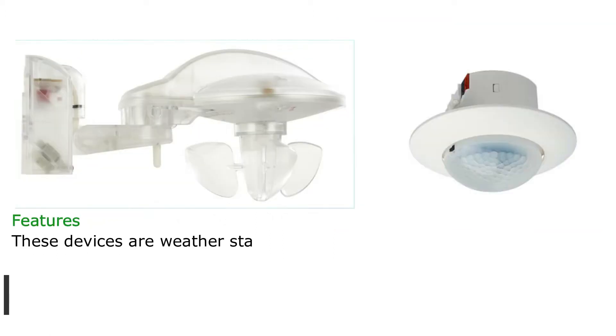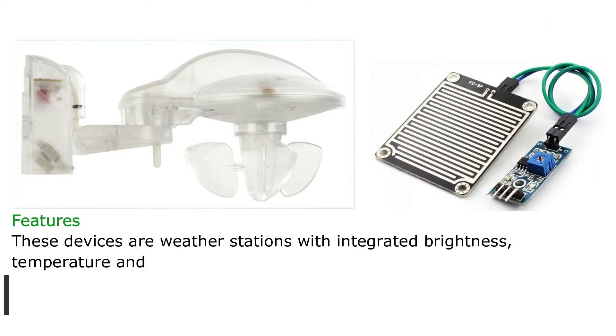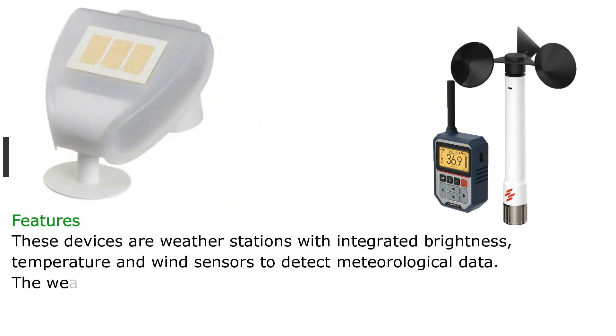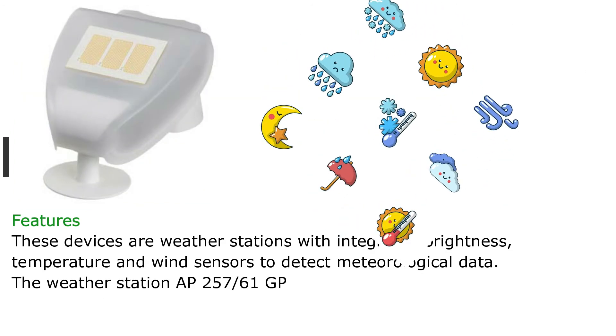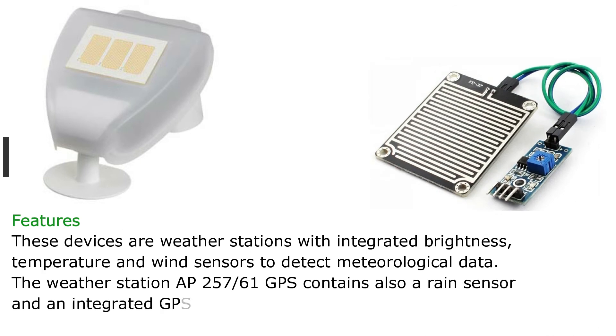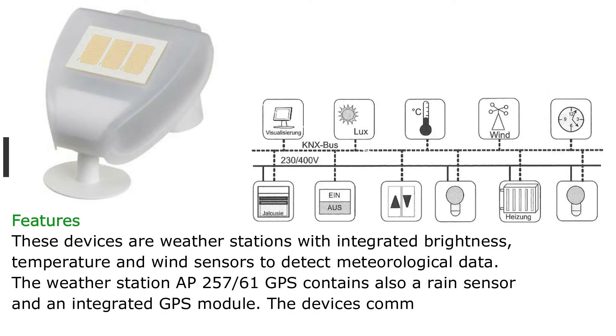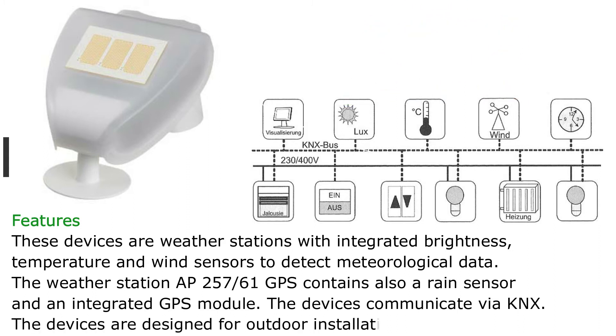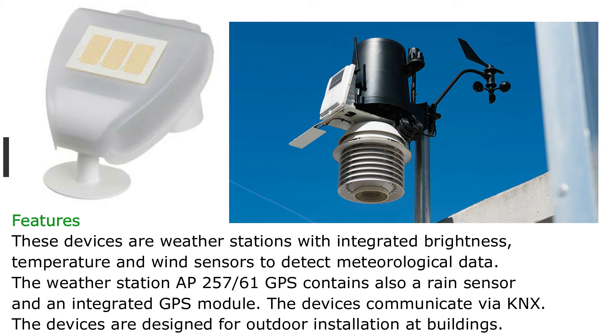These devices are weather stations with integrated brightness, temperature and wind sensors to detect meteorological data. The weather station AP-257-61 GPS also contains a rain sensor and an integrated GPS module. The devices communicate via KNX and are designed for outdoor installation at buildings.